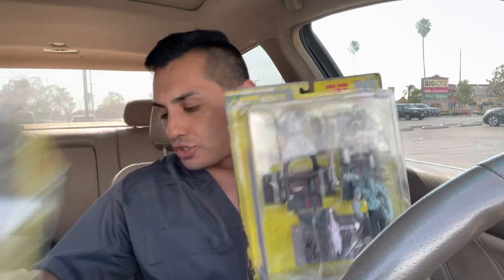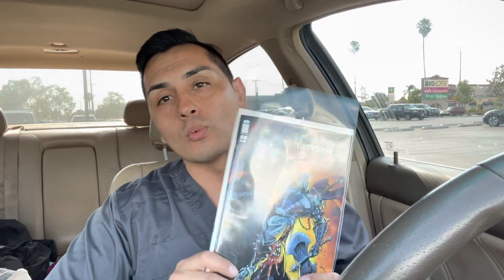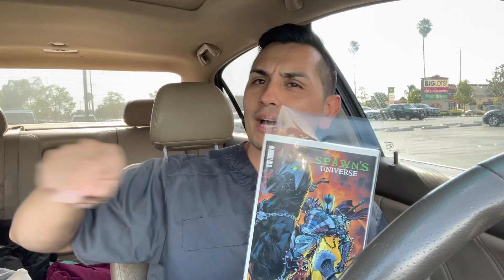So that's all I picked up — nothing too expensive, $30 total. I got two McFarlane Monsters miniature figures and Spawn Universe number one, which is what I was looking for. I'm a big Spawn fan so I had to get this. And when I went to Fat Collectibles I also ended up getting a Spawn figure — I forgot it was still in here.